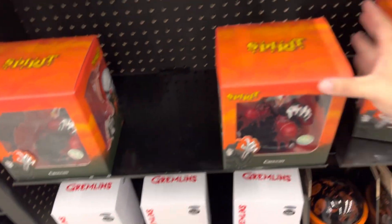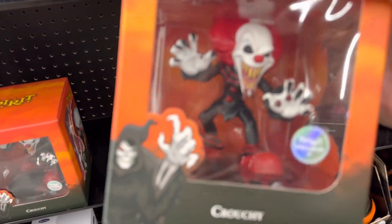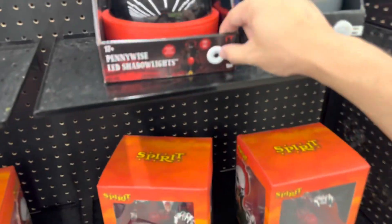That's cute. When I was in high school they sounded like a gremlin - this one kid was blazing so I'm like a gremlin. Oh, a Spirit exclusive! That's cool, Spirit Halloween has little exclusives. Pennywise shadows, okay.